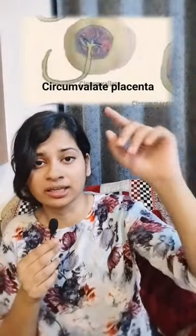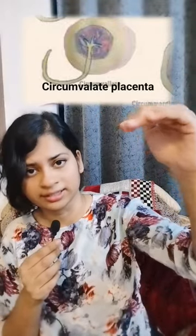Circumvallate placenta — as you can see from the name, this is the chorionic plate, which is smaller than the decidual plate.